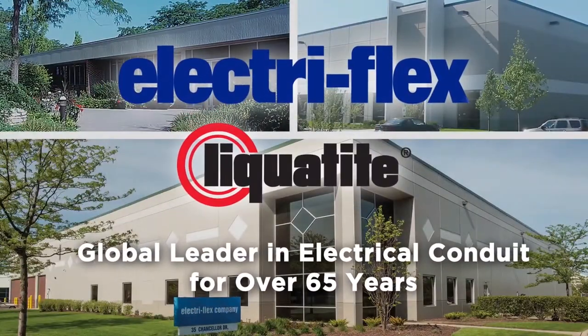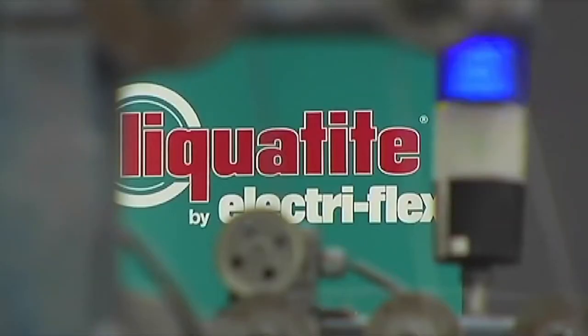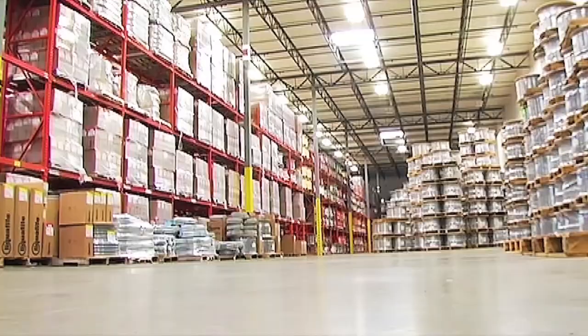We feel that we have the highest quality brand of conduits in the market and also the widest selection. When we put the Liquitite name on a box, we expect it to be the highest quality Liquitite in the market.